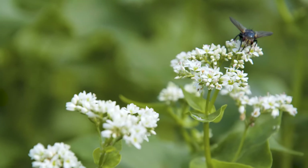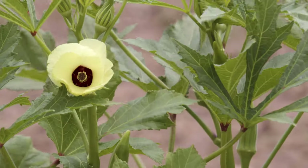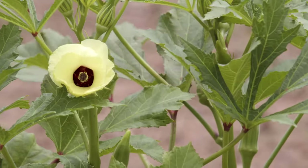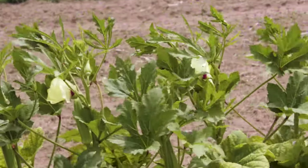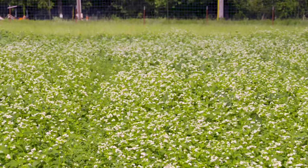Some of the other crops we looked at — again, the okra and the peas — took much longer periods to grow up and get to where they're flowering, and they really didn't have the volume of flowers that you have here with the buckwheat.